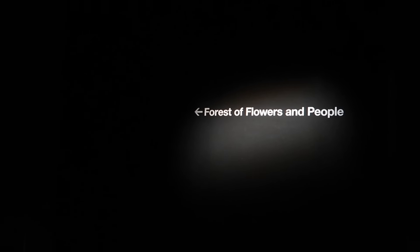It looks like there's three different rooms: Forest of Flowers and People, Athletic Forest, and Butterfly House.